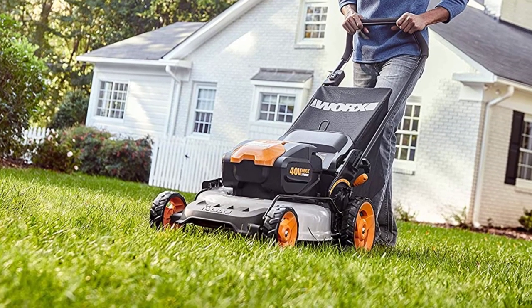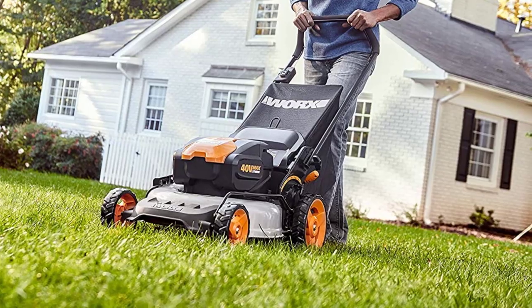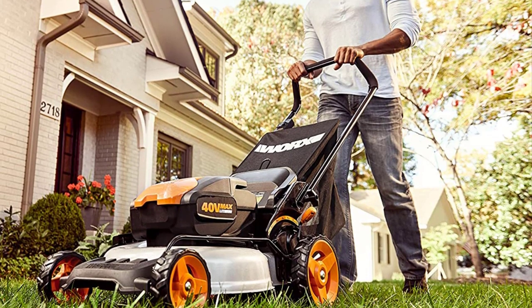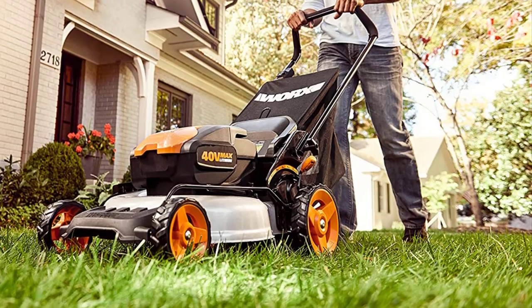The fine clippings allow nutrients to absorb back into the lawn more easily as fertilizer. The Worx WG751 40-volt lawnmower looks like a solid deal for homeowners who want to transition to an electric outdoor power equipment platform without dropping big bucks. The runtime is decent, and for folks with lawns smaller than a quarter acre, this mower will likely get the job done.